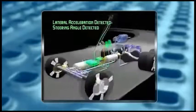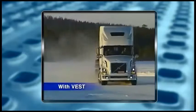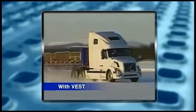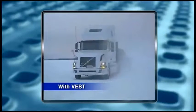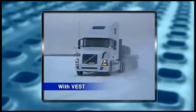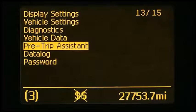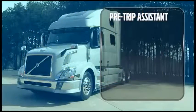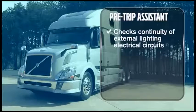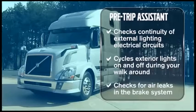VEST continuously monitors vehicle parameters and sensors, including a steering angle sensor, to determine whether the vehicle is reaching a critical stability threshold. At that point, VEST intervenes by instantly de-throttling the engine, applying the engine brake, and applying individual tractor and trailer brakes as needed. Drivers who have tested the system found that VEST responds more quickly and accurately than they can, often intervening before they're even aware there's a problem. The optional pre-trip assistant helps complete the vehicle pre-trip inspection by checking continuity of specific external lighting circuits, cycling external lights on and off, and checking for air leaks using a 60-second air brake system test.